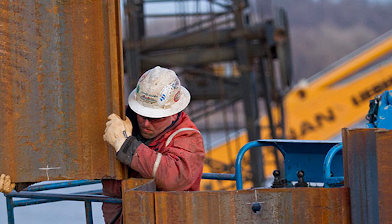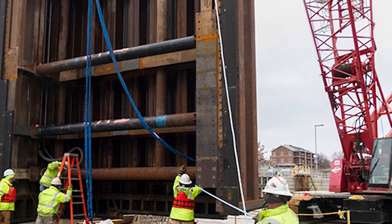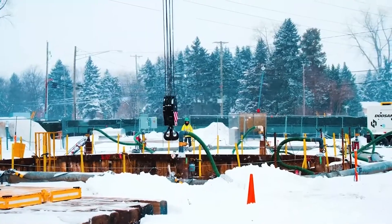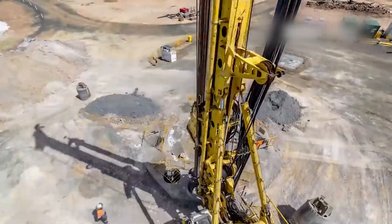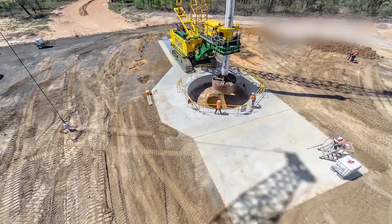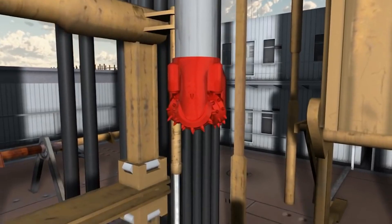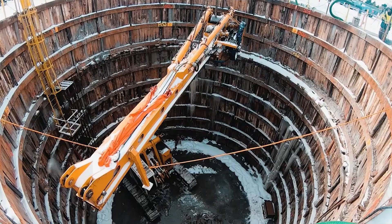The inclusion of cofferdams is particularly important in aquatic or waterfront construction, where they act as temporary barriers to create controlled dry workspaces. Drilled shafts, also known as drilled piers, drilled caissons or borehole foundations, are deep foundation elements used in construction to support structures such as buildings, bridges and other heavy loads. These cylindrical or non-cylindrical reinforced concrete or steel structures are constructed by drilling into the ground and are typically used when shallow foundations, such as spread footings, are inadequate for bearing the loads.